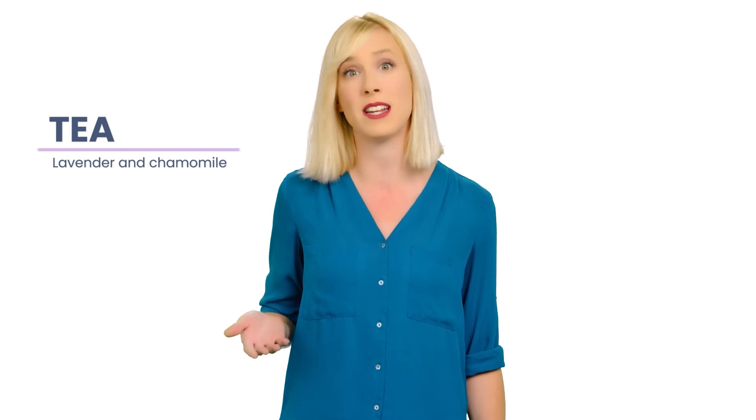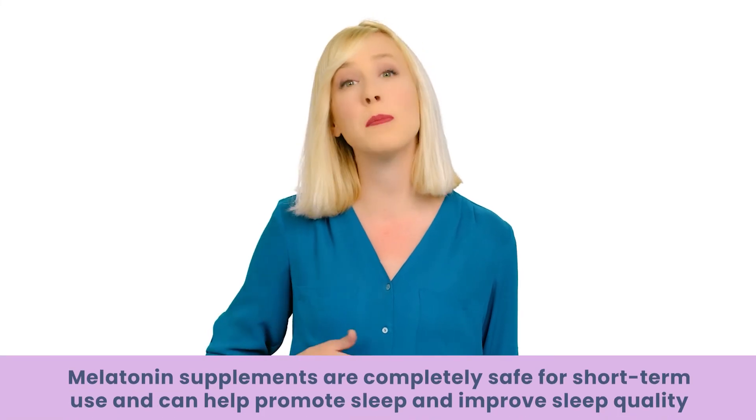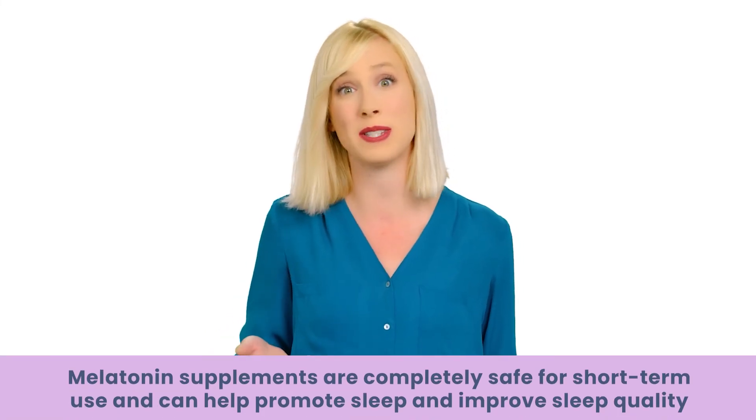Take a melatonin supplement. The best way to increase melatonin levels when a beta blocker like metoprolol has halted its production is to take a supplement. Countless studies show that melatonin supplements are completely safe for short-term use and can help promote sleep and improve sleep quality. In fact, melatonin supplements are used to treat a wide range of sleep conditions, including circadian rhythm disorders in the blind and chronic insomnia.